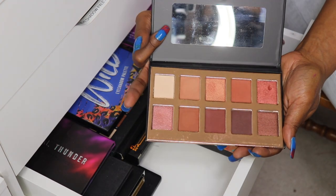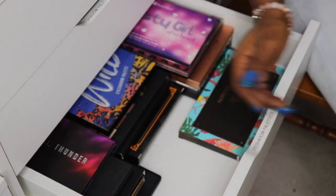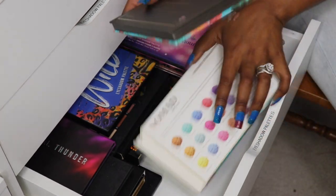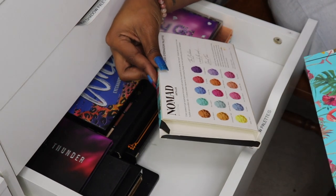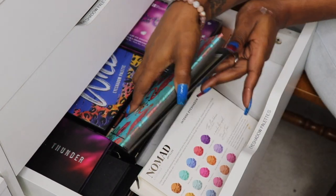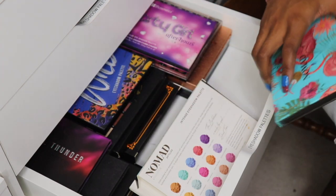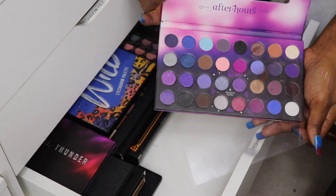My Crown Pro palette I got from Boxycharm — going to get rid of that one, didn't really like it. My Nomad palette — they sent me this for review purposes; if y'all search Amory Beauty and Nomad you'll see it on my channel. This is the Intense eyeshadow palette, it wasn't my favorite, and as you can tell the palette is coming apart, so I'm going to go ahead and declutter this one.